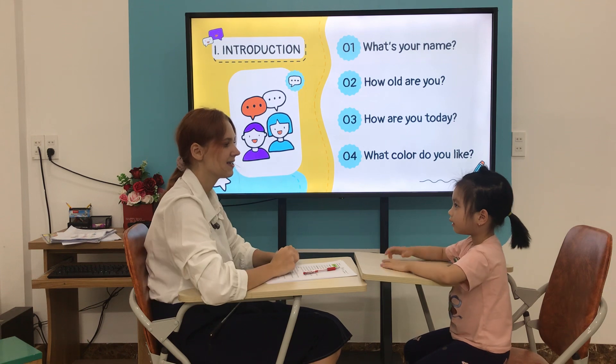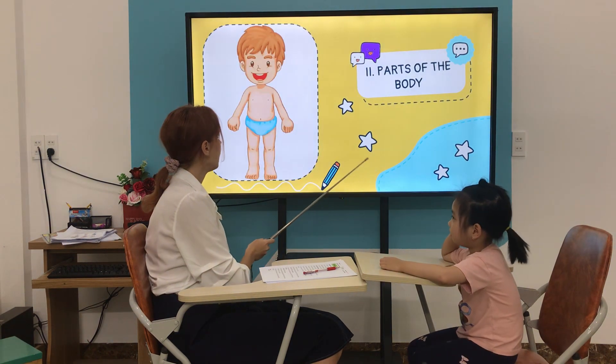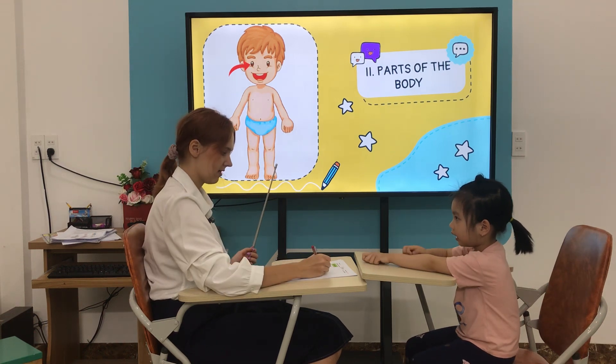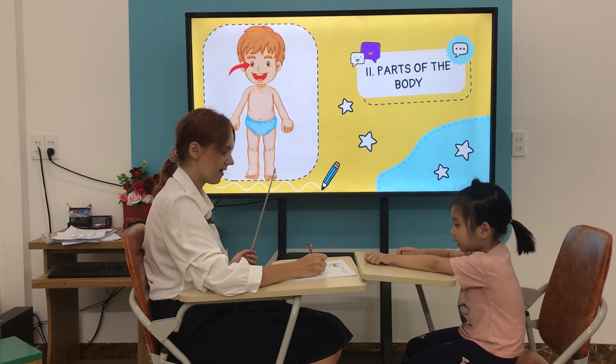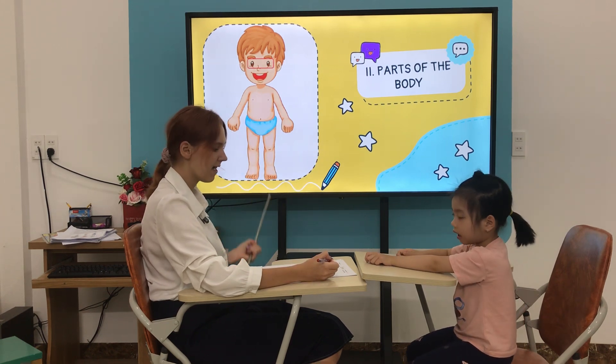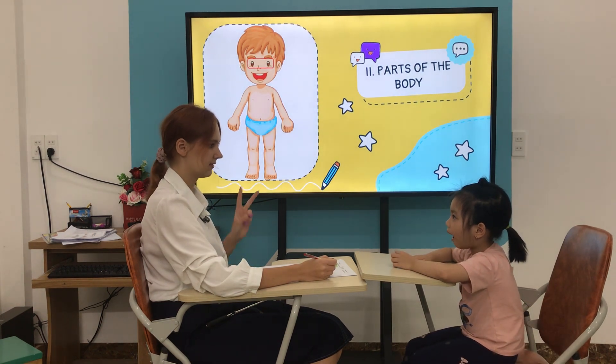High five! Are you ready? Yeah. Let's go. What is it? It's an eye. It's an eye. Good. How many eyes do you have? I have two eyes.